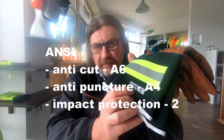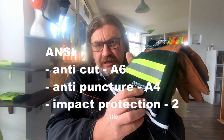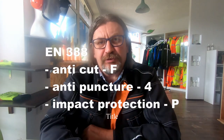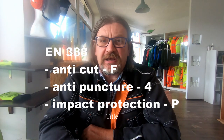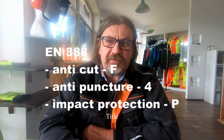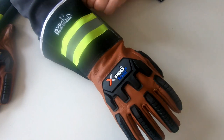They offer — I will read from the glove now — anti-cut protection level A6, anti-puncture protection level 4, and impact protection level 2. When we talk about the European market, those models offer anti-cut protection level F following new regulations, anti-puncture level 4, and anti-impact protection level P.